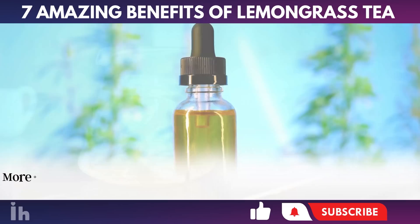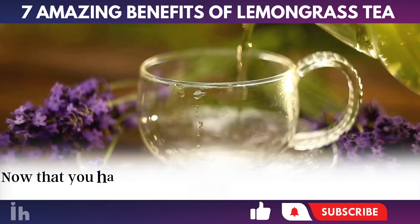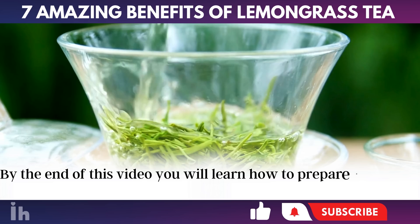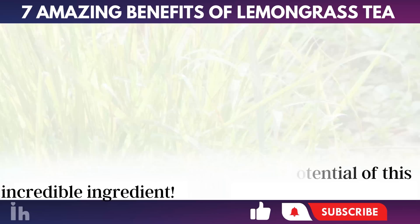Moreover, the essential oil extracted from lemongrass, available in stores specializing in natural products, offers additional healing benefits. Now that you have familiarized with this magical plant, let's explore 7 amazing benefits of lemongrass tea. By the end of this video, you will learn how to prepare a powerful lemongrass tea to incorporate into your daily routine. So, stick with me to explore the full potential of this incredible ingredient.